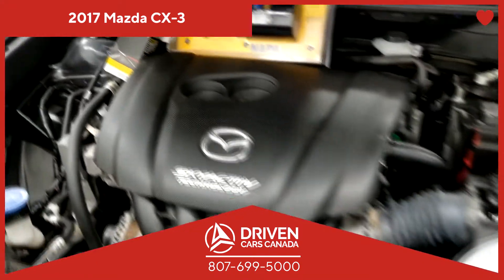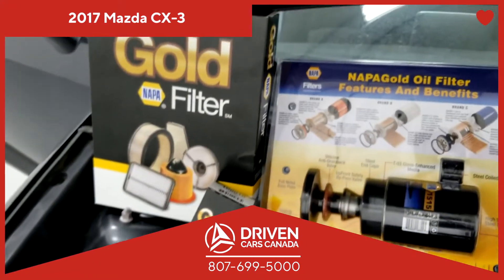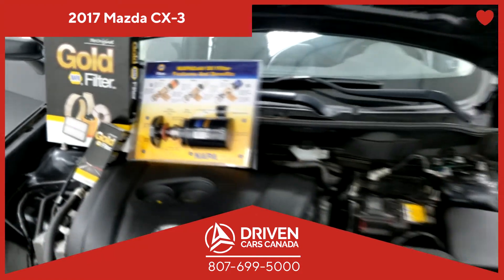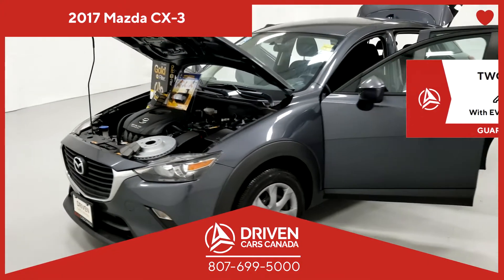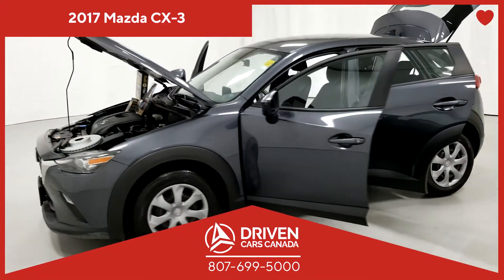This vehicle, like every DrivenCarsCanada.ca car, truck, or SUV, comes equipped with premium brakes, pads, and rotors, which will stop 30% sooner than mid-grade brakes. Because at DrivenCarsCanada, we have your safety at heart.